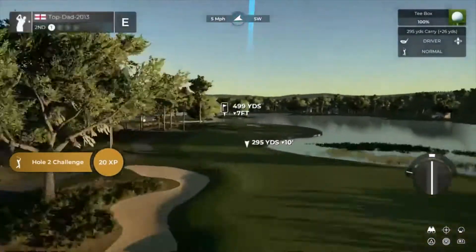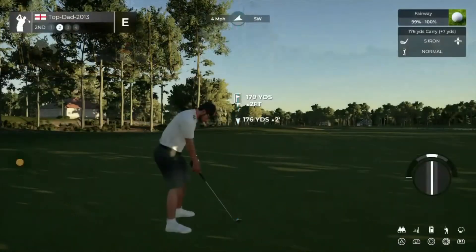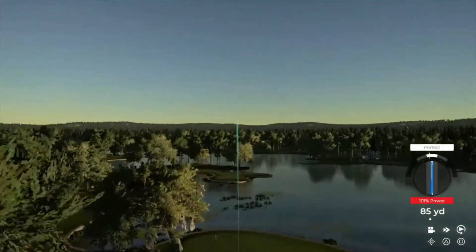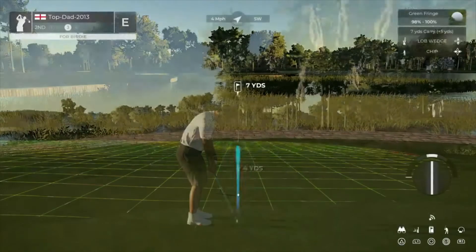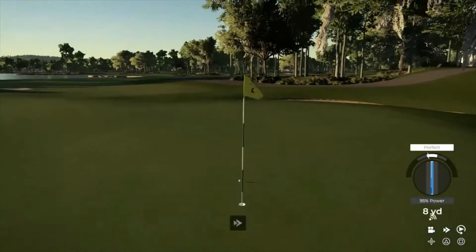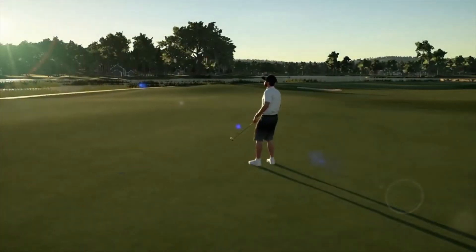All right, stepping up to a par four here. Effortlessly done, nice swing. Setting up about 180 yards out. Setting up for our third shot. Wouldn't that be nice to save par on this one? This putt's good so far. Good job in there with a par. And you're at even par currently.